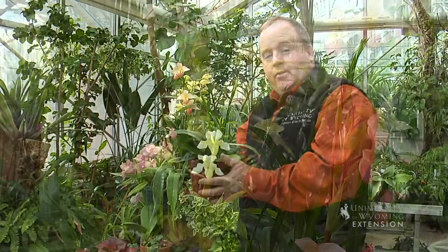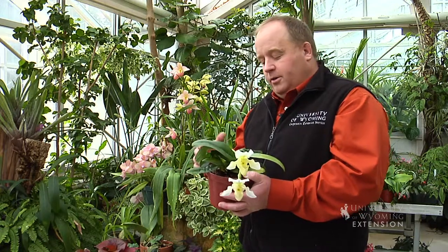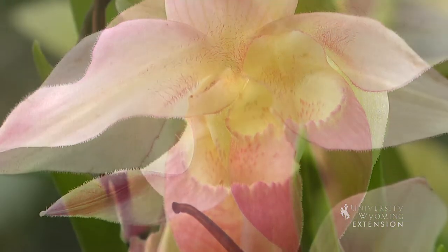There are a couple things to remember about orchids. We're bringing a plant that doesn't naturally grow here and trying to grow it here. So we need to first start with a really good plant — buy something healthy that's blooming. We also need to increase the humidity for these plants.